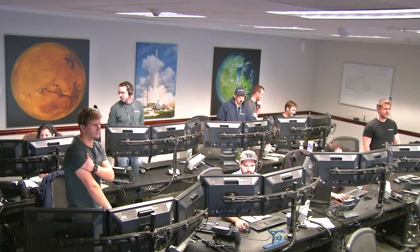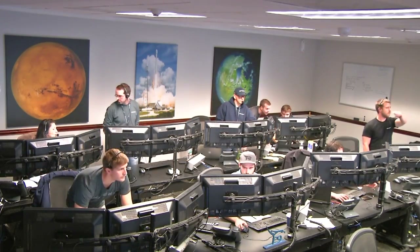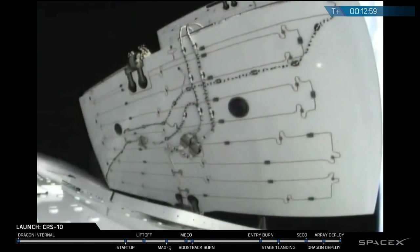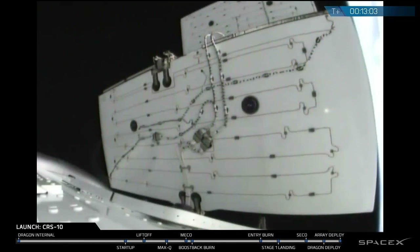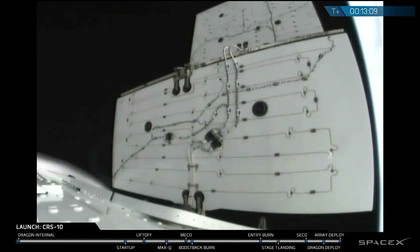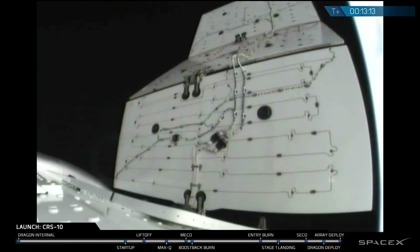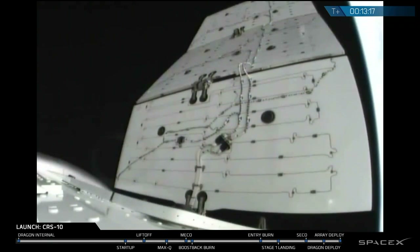This is our SpaceX Launch Control Center at Cape Canaveral, where the launch was controlled today. The solar arrays are now deploying right on schedule. That process takes about two minutes to complete.